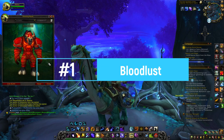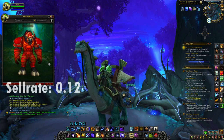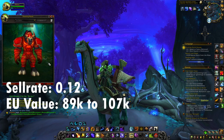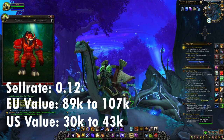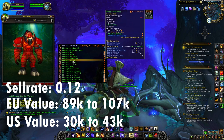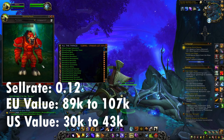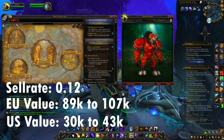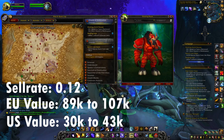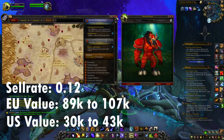And number one is the Bloodlust set. This set has an average sell rate of 0.12. On European realms the value is between 89,000 and 107,000 gold, and on US realms it's between 30,000 and 43,000 gold. Some pieces are insane — for instance the legs have a sell rate of 0.20. To get this transmog, go farm in Silithus where you'll be able to get most of these pieces easily. You can also get some pieces from other activities and dungeons, but the Silithus farm is the best.